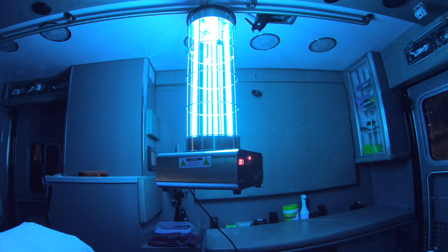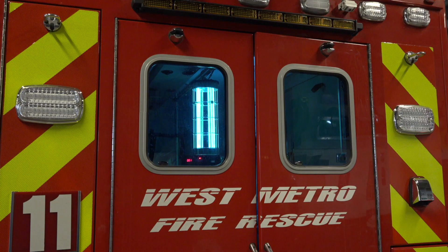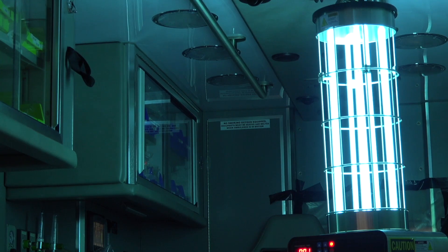The UV light basically destroys a cell's ability to reproduce itself, which is how disease spreads. So the UV light is a valuable tool in making sure all the nooks and crannies in our ambulances are kept germ-free.